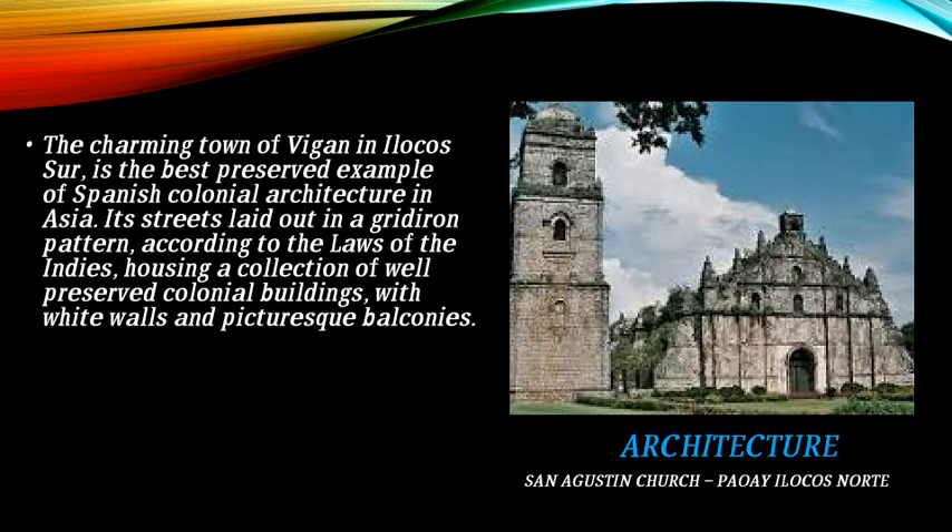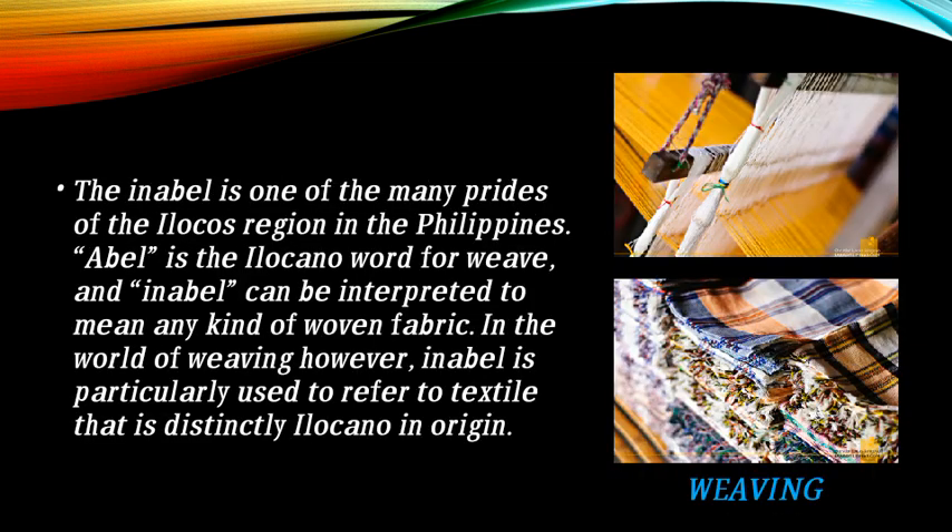The architecture of San Agustin Church in Paoay, Ilocos Norte is also notable. The charming town of Vigan in Ilocos Sur is the best preserved example of Spanish colonial architecture in Asia. Its streets are laid out in a gridiron pattern according to the Laws of the Indies, housing a collection of well-preserved colonial buildings with white walls and picturesque balconies.